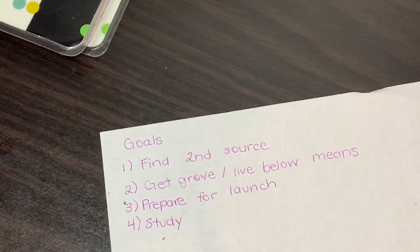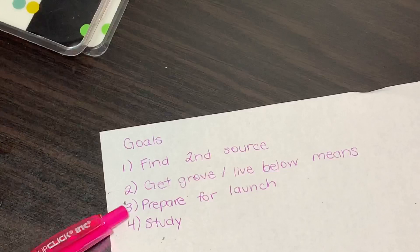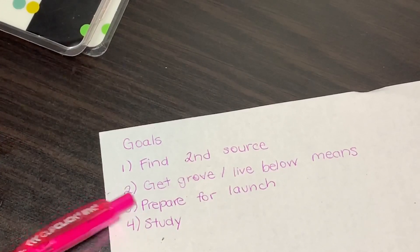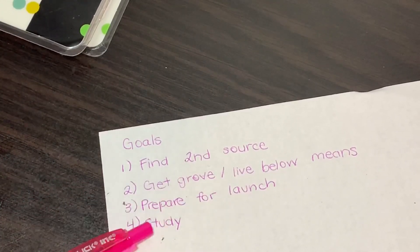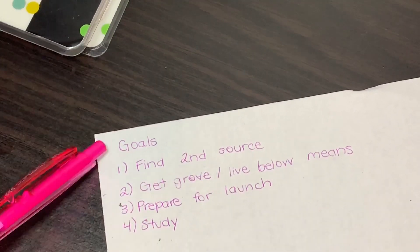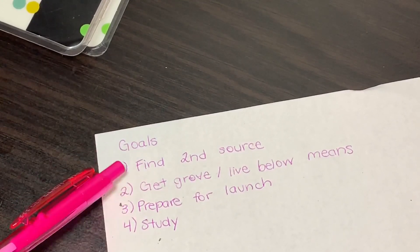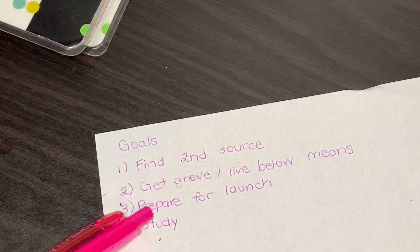Your goals are three to four things that you want to aim to get done — something you're working towards this week. Write that down. Don't write more than five, five max.